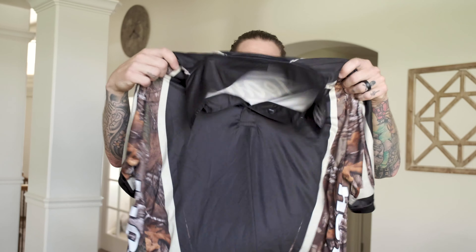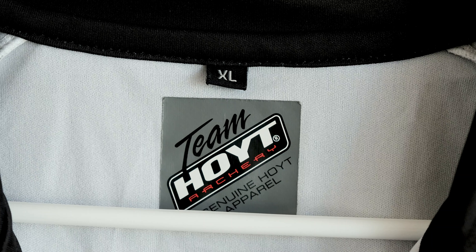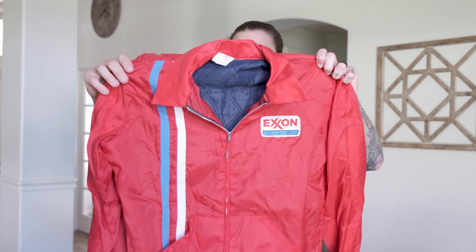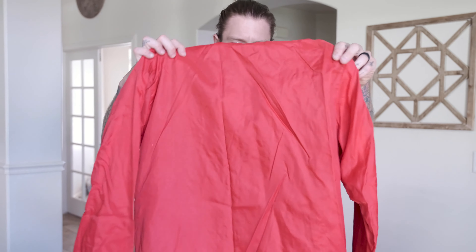Moving into tops — a Team Hoyt Archery polo. You guys probably saw a red version of this in another video; this is the first time I found the camo version. Hoyt is just an archery brand. People like these types of performance fabric polos, and we're going to get around $20 to $25 for this one. Next, a vintage Exxon Mobil work jacket — this is actually a real uniform, not a fake reproduction. It literally says uniform on it. It's a union-made item in really great shape. I'm assuming at least $40 to $45, if not more.